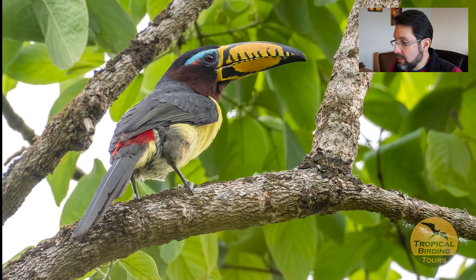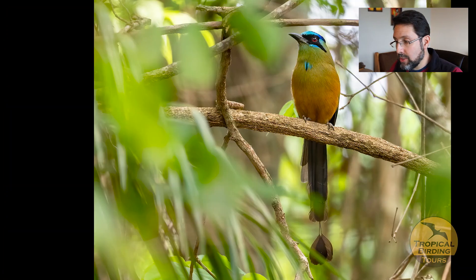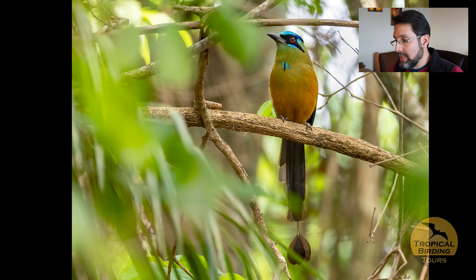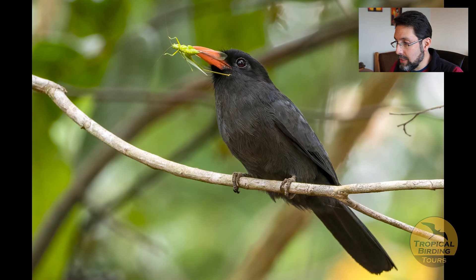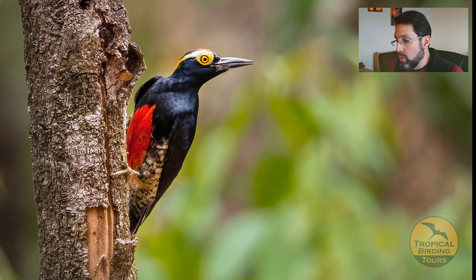The Cerrado also holds gallery forests, and in these we found species that are quite different, like the Lettered Aracari and Amazonian Motmot — more Amazonian in character. We also found birds typical of the Amazon, like the Black-fronted Nunbird and Yellow-tufted Woodpecker.